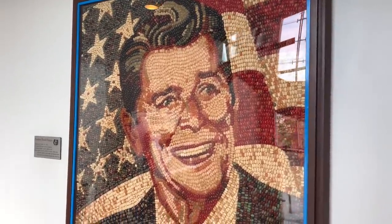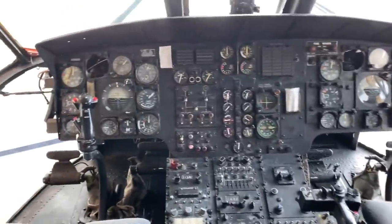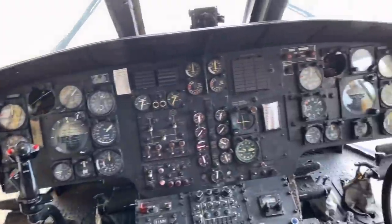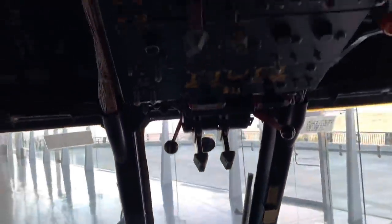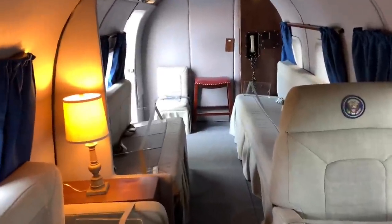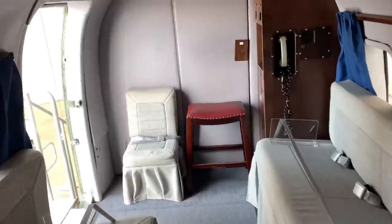Check this out — this is a portrait made out of jelly beans of President Ronald Reagan. And there we have it — that's how the helicopter looks from the inside, the Marine One presidential helicopter. It's pretty small, but it's like flying from Washington to a nearby area, so it's not too bad.